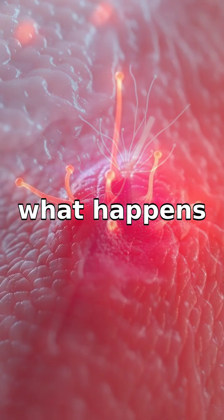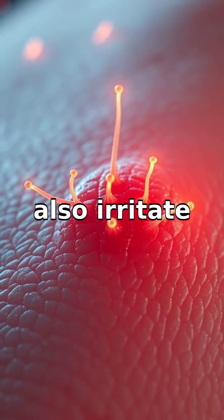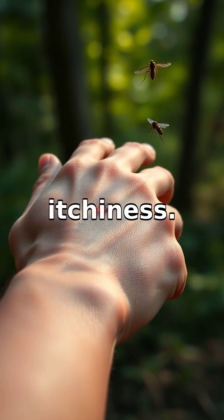This response is similar to what happens when you have allergies. Unfortunately, histamines also irritate the nerve endings in your skin, causing that annoying itchiness.